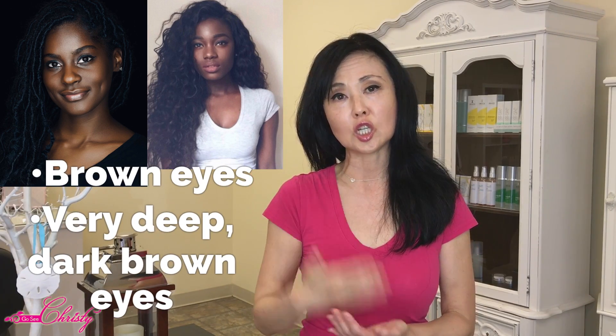Fitzpatrick Skin Type 6: very dark brown to espresso, almost black hair, very dark brown skin, and brown to very deep dark brown eyes. They never burn, always tan very easily, and have no freckling.